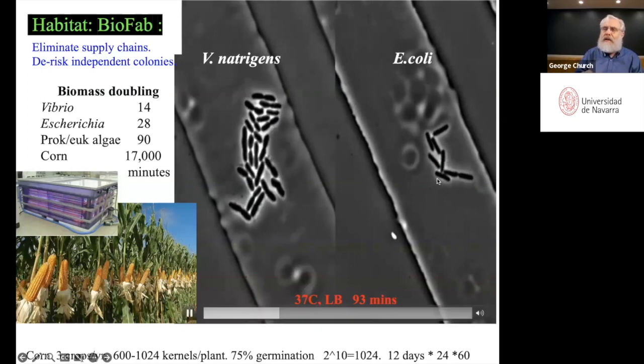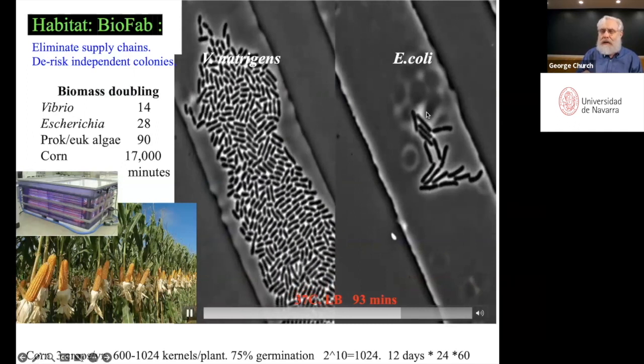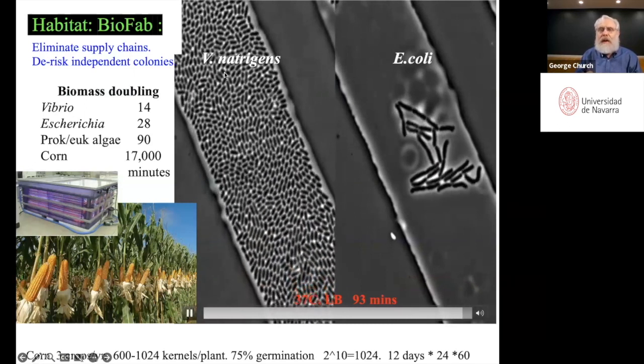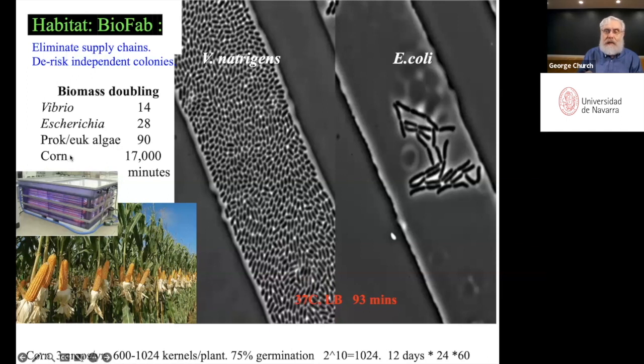We are interested in these two fastest growing organisms. E. coli used to be the fastest growing organism, but we've developed this one, which is considerably faster as you can see in this time lapse. We're very interested in biomass doubling and efficiency in general — we think we can maybe get 100 or 200 times the doubling time and efficiency of the fastest crops like corn. If this device can fit in your kitchen, we could eliminate supply chains, making not only foods but materials and maybe even other things.